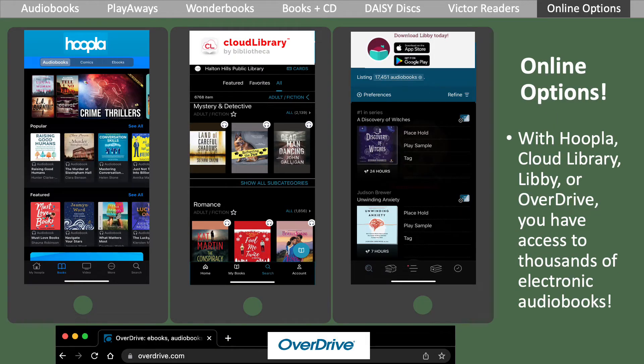Did you know that your library card gives you access to thousands of audiobooks online? The Libby app, Overdrive website, Cloud Library, and Hoopla offer electronic versions of audiobooks. Set up your account on any of these apps or websites using your library card. With your library card, you can borrow materials and place holds on these electronic copies.